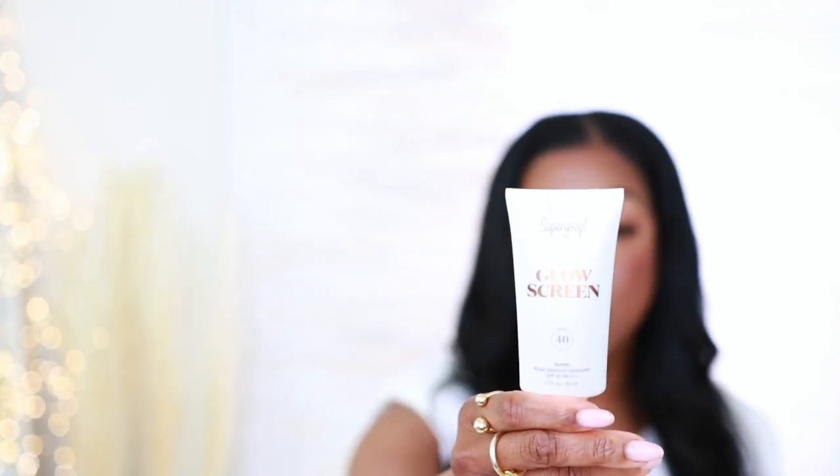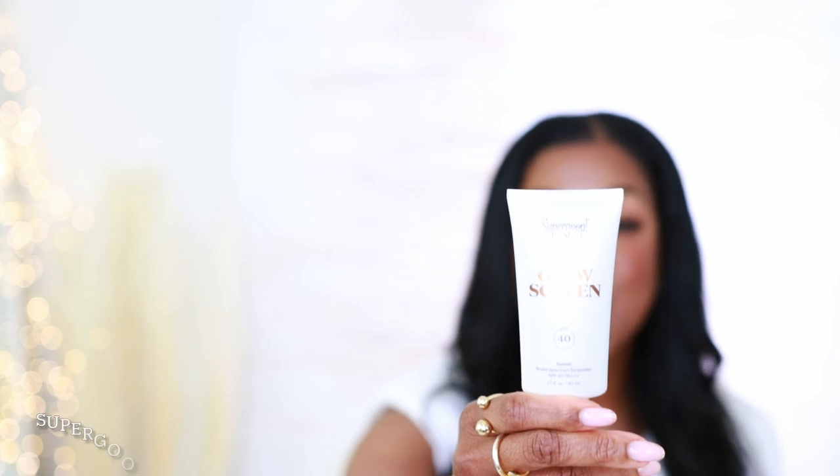I got some sunscreen. I got some fragrances. So look, if we are outside, you need glow screen — you need sunscreen. This is SPF 40. This is really good. This can be used as a primer, as like a tinted moisturizer in my opinion. You can mix this with your makeup or put it on after your makeup. You need this in your life.